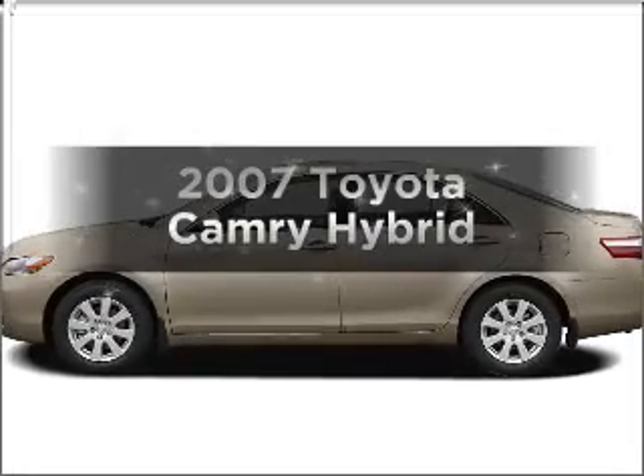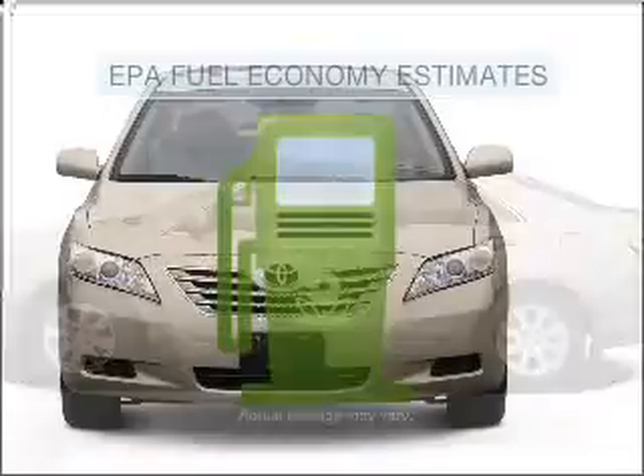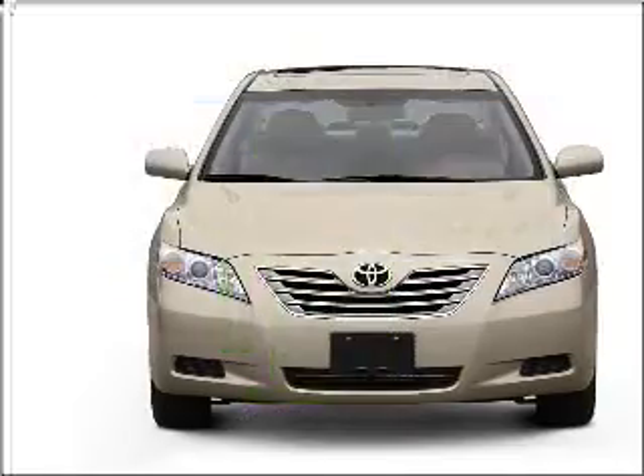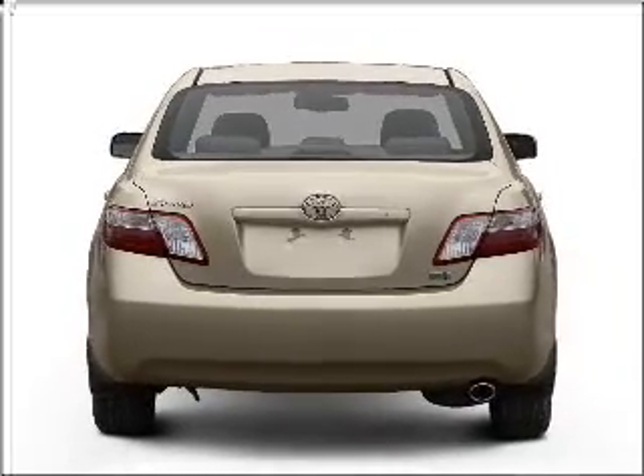Get noticed in this 2007 Toyota Camry. This is the set of wheels you've been looking for. Save your money and make fewer trips to the gas station when driving this fuel-efficient vehicle with an efficient four-cylinder engine connected to a smooth-shifting automatic transmission.